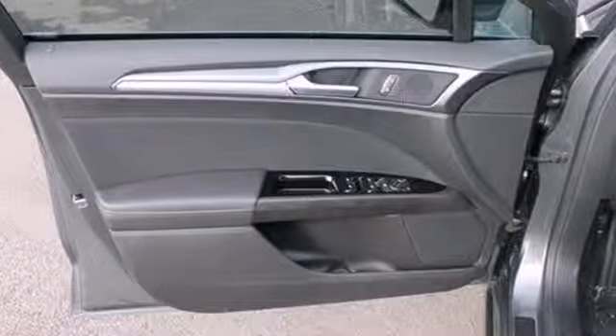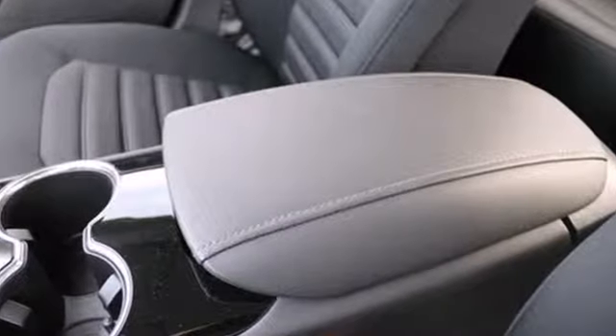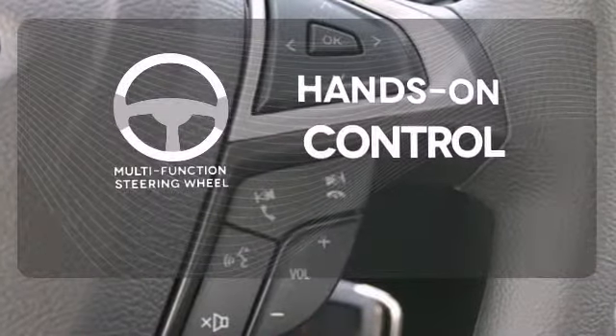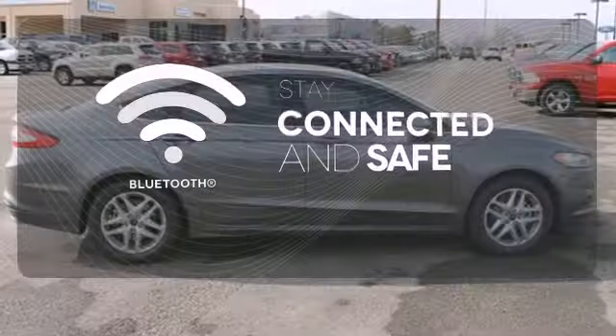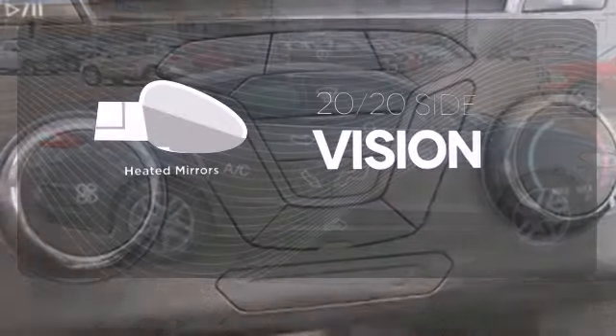Standard amenities include fully automatic headlights, a low tire pressure warning, keyless entry, multiple airbags, and stability and traction control. The multifunction steering wheel helps keep your eyes on the road and your hands on the wheel. Bluetooth wireless technology keeps you in command and in touch. The heated mirrors let you see behind you without all the work.